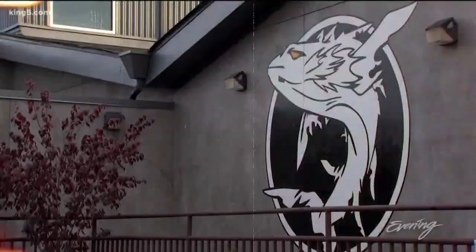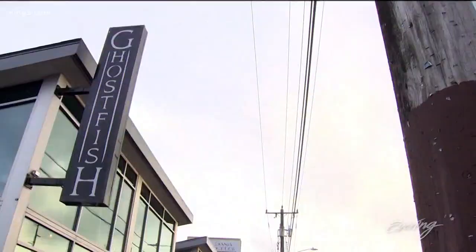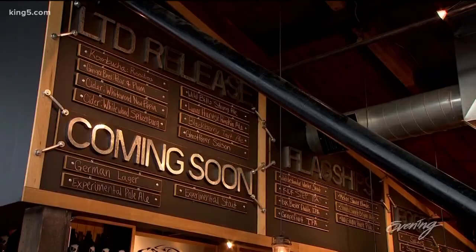Our Soto tasting tour begins with beer. Here we are at Ghostfish Brewing, one of the few breweries located in the Soto area, and they're well known for their gluten-free beers.